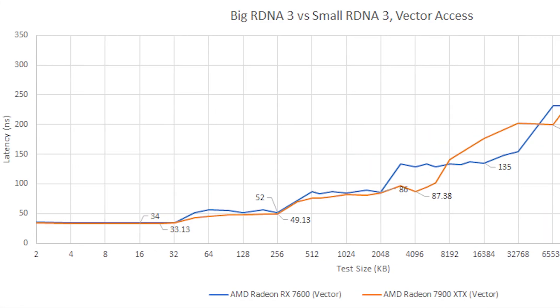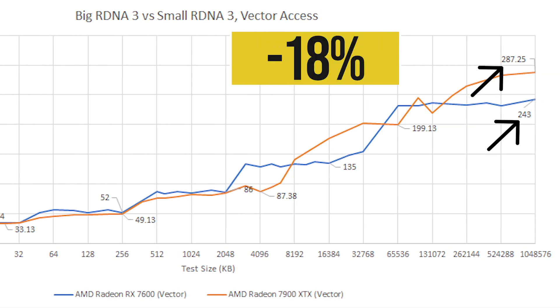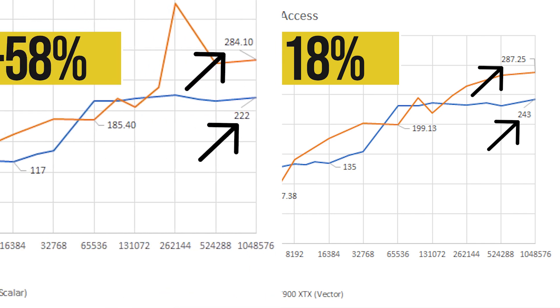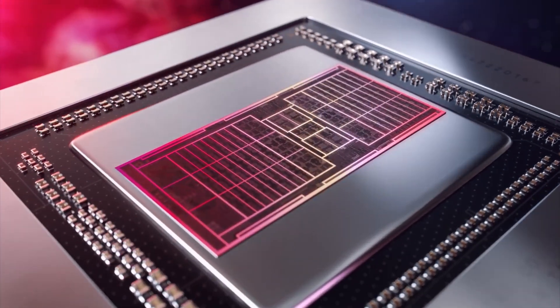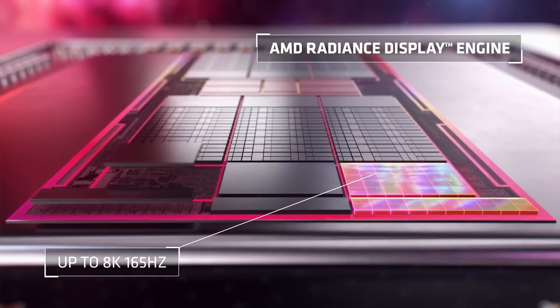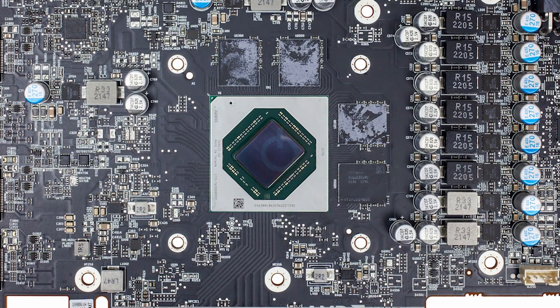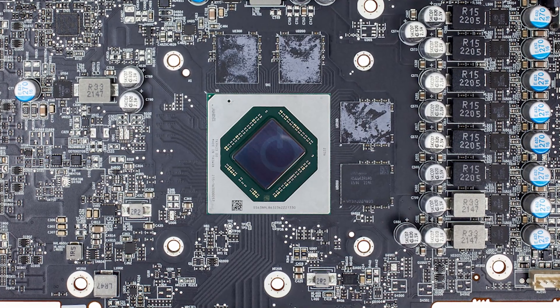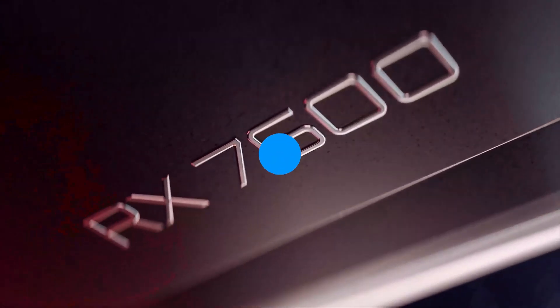The story is similar for vector access, where the 7900 XTX is roughly 18% slower in cache latency. Even though this difference looks huge, in reality we can't directly measure the impact in real-world performance, as the 7900 XTX boasts significantly better specs and uses techniques like data prefetching to diminish the effects of higher latency. However, this experiment does show the advantage of monolithic design in smaller GPUs, especially when it helps reduce GPU production cost.